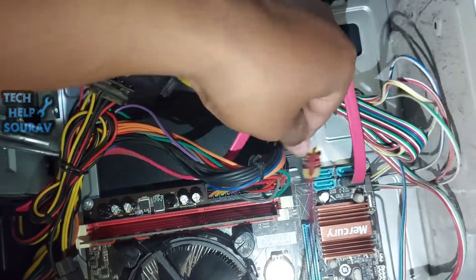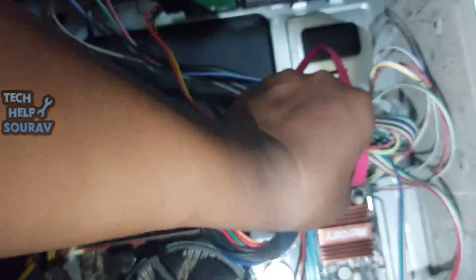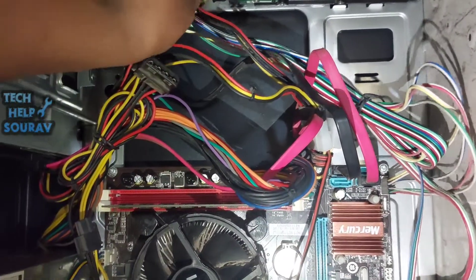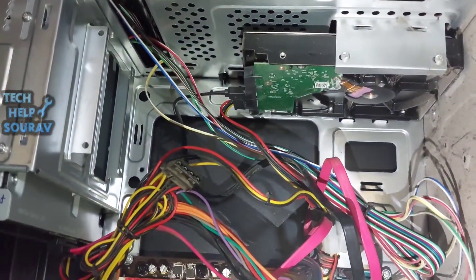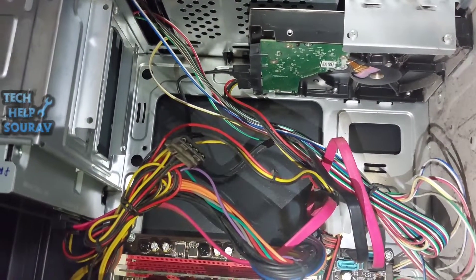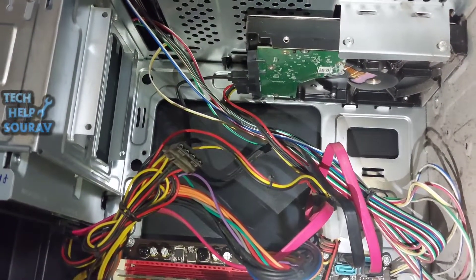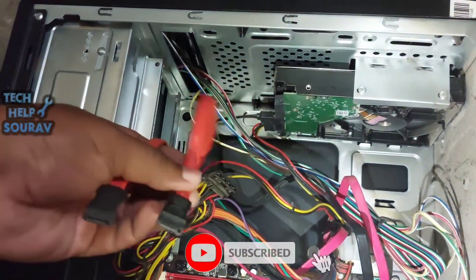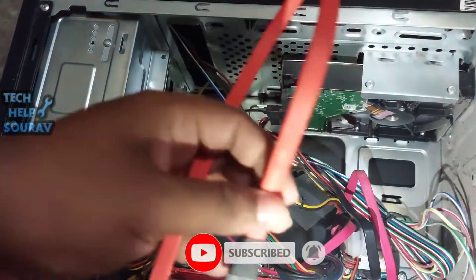Most of the time the problem is caused by the SATA cable itself — such as a loose or damaged SATA cable, or a loose hard disk power cable. After installing the SATA cable and hard disk power cable, turn on the computer and see. If the same problem shows, install a new SATA cable and try again.